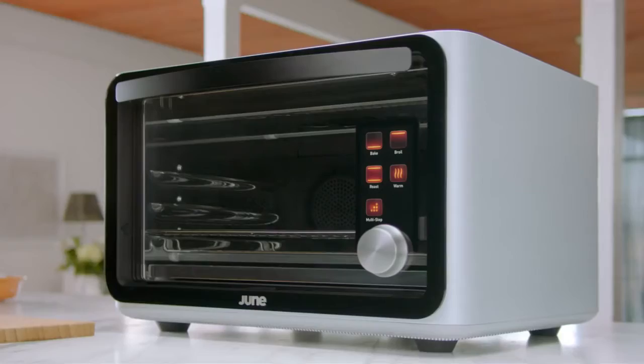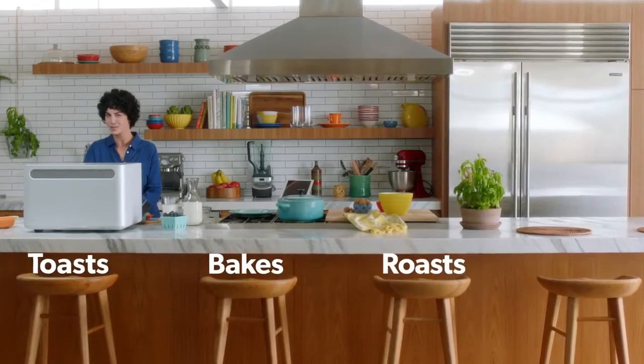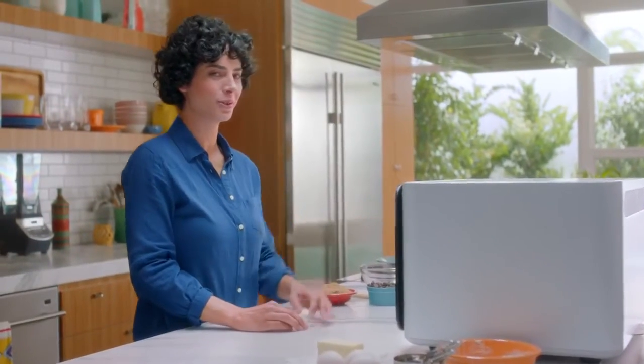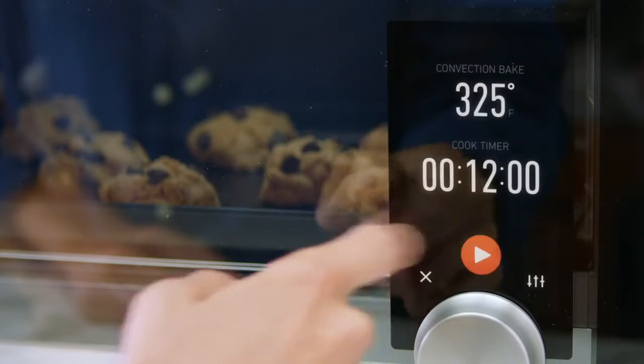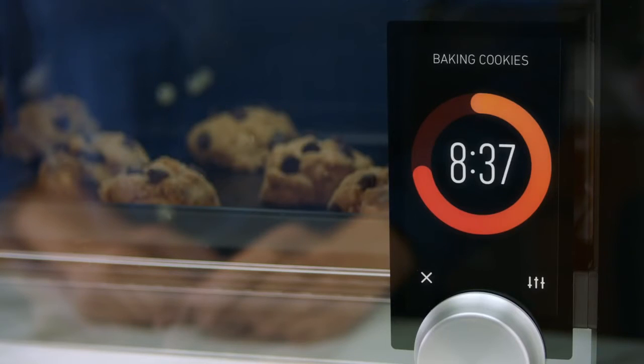This is the June Intelligent Oven. It's a computer that cooks and toasts and bakes and roasts and broils. The moment you put in your food, June starts to pay attention. Overhead LED lights show you exactly how good your food looks, and the built-in camera can actually recognize what you're cooking.